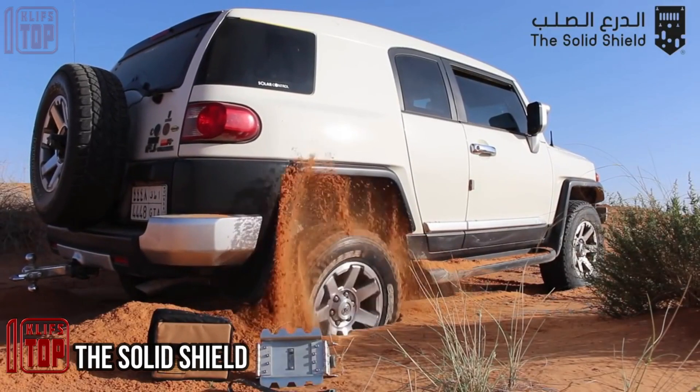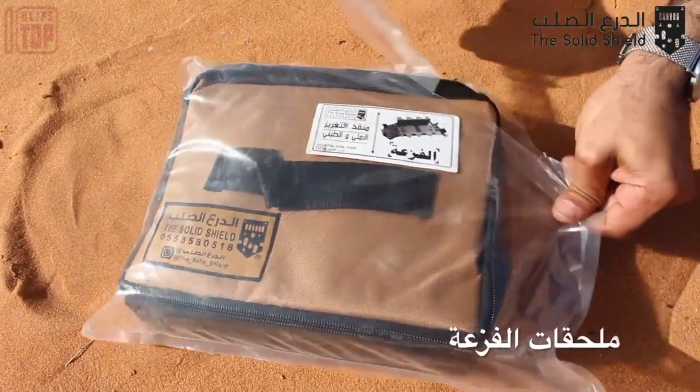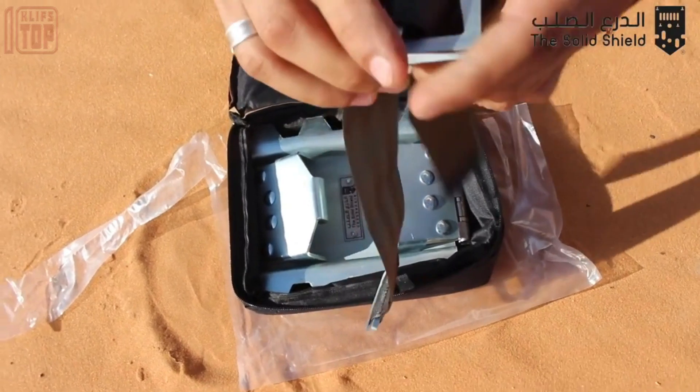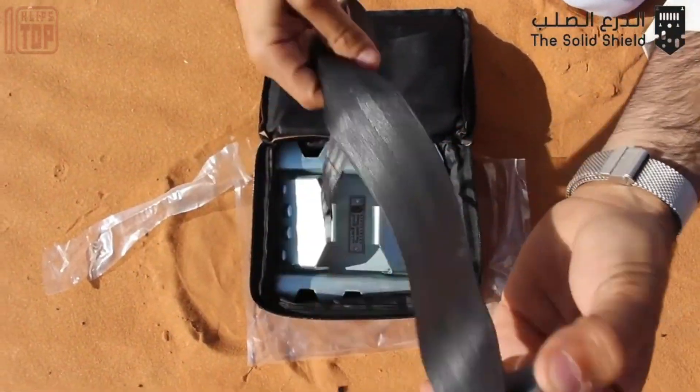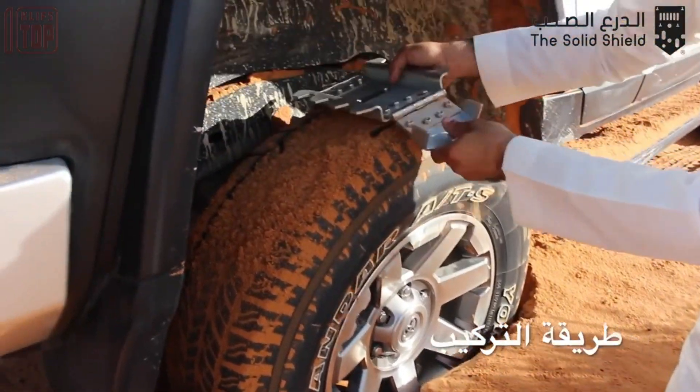The company behind this invention being based in Saudi Arabia is no coincidence. In a country abundant with deserts and sandy terrains, this invention proves to be exceptionally useful. It involves a special metal plate that securely attaches to a car's wheel, significantly enhancing its traction.